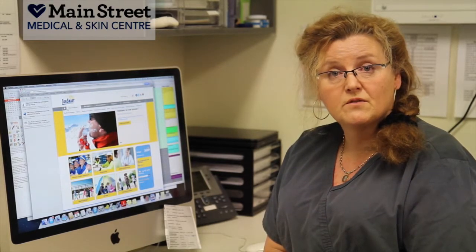Step one of accessing the skin check is to contact Main Street Medical and Skin Centre and ask for an appointment with one of our doctors who have postgraduate skin qualifications. When you come to your appointment you'll be given a very thorough skin check, all the way from the top of your head down to the tips of your toes.